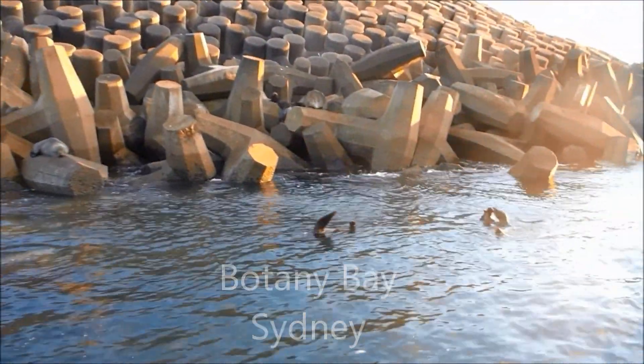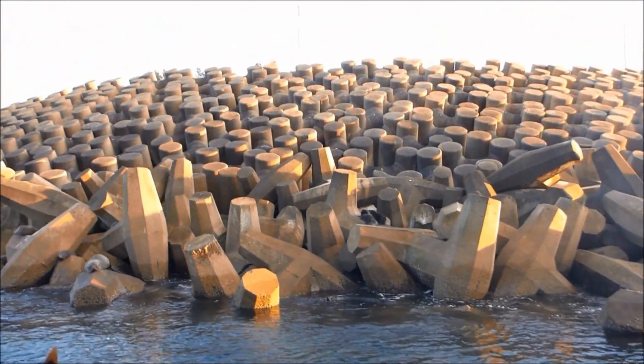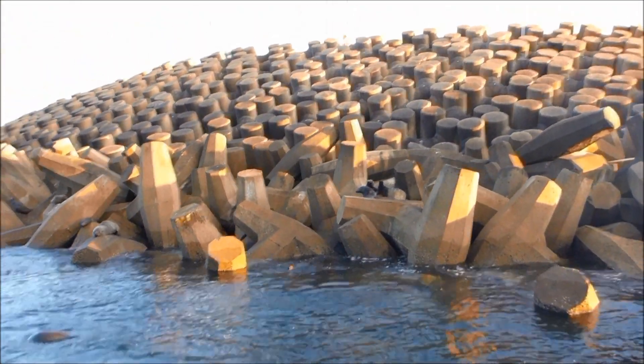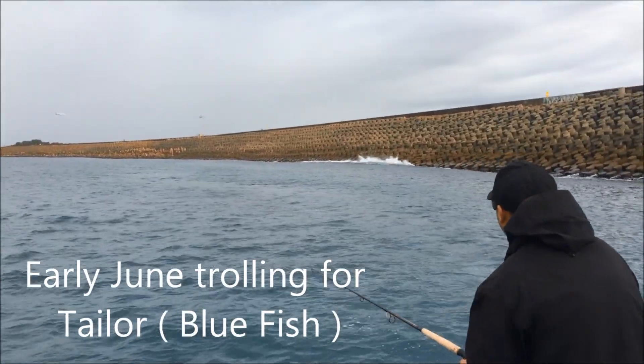We've got our seals in the water, and we've got a couple of young ones over the back there — mum with a couple of young ones. Christian's got a good-sized tailor on by the looks of it, jumping around out there.